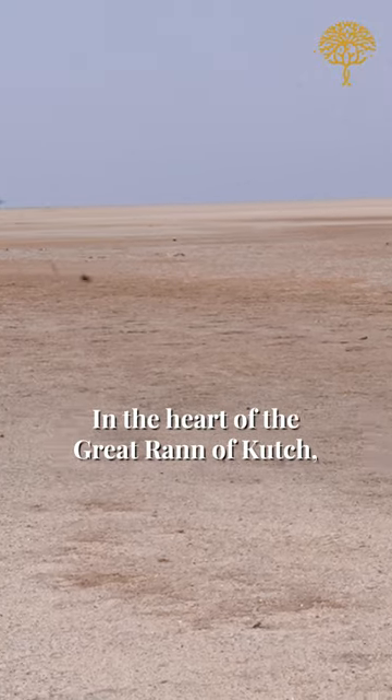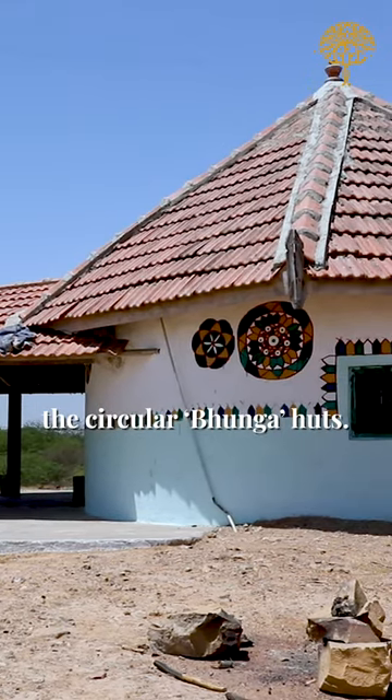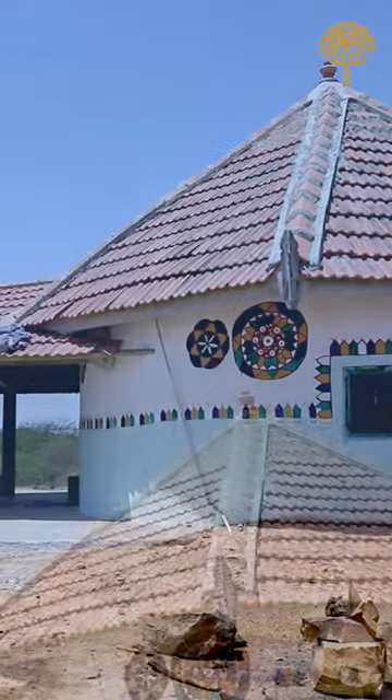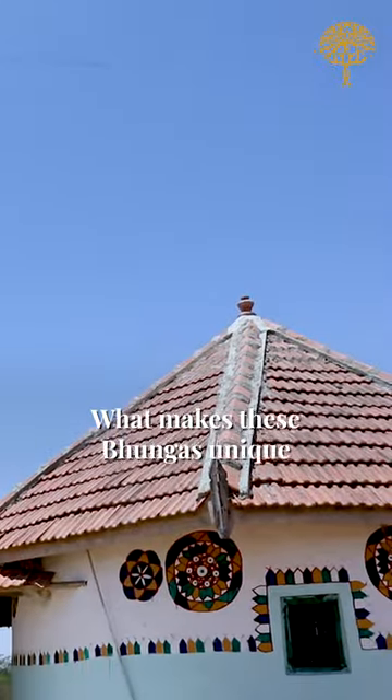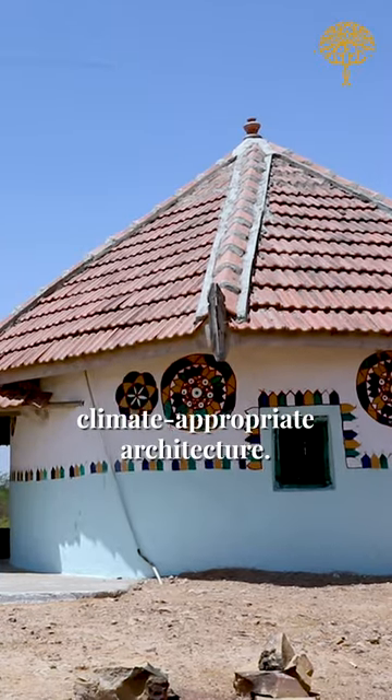In the heart of the great Rann of Kutch, you'll find some very unique looking homes — the circular Bhoonga huts. What makes these Bhoongas unique is that they are a fine example of sustainable and climate-appropriate architecture.